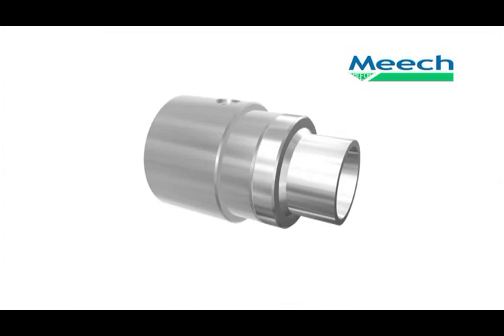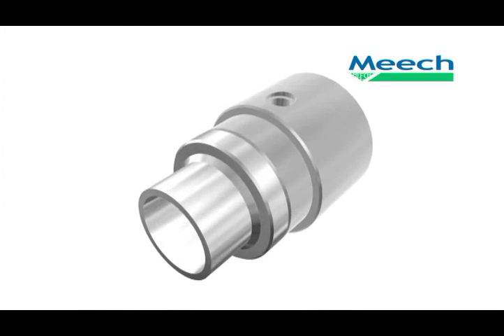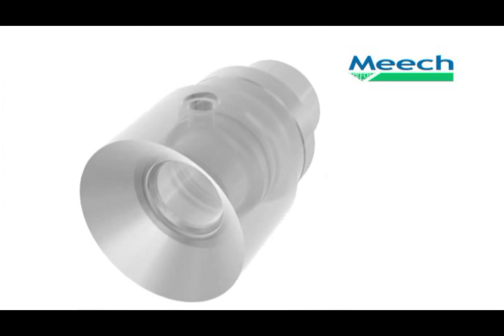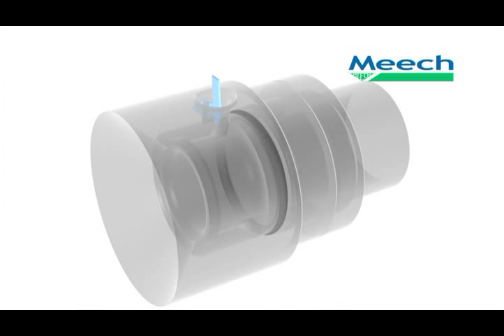Meech energy-saving air amplifiers provide large air flows whilst consuming a minimal volume of compressed air. They will also dramatically reduce noise levels and utilise the compressed air in a unique tube-like way. A tiny amount of compressed air is released through an adjustable circular slot inside the air amplifier, creating a tube of air. The tube of air then travels on the inside of the air amplifier towards the front, creating areas of low pressure behind that entrains ambient air.